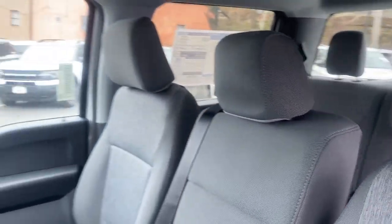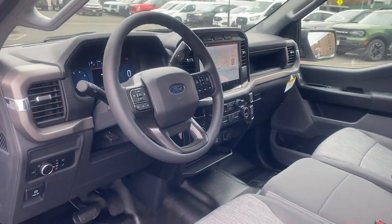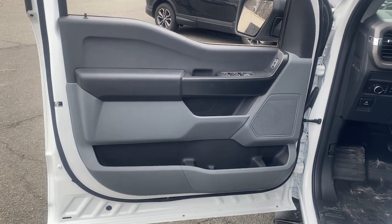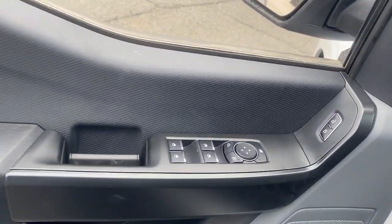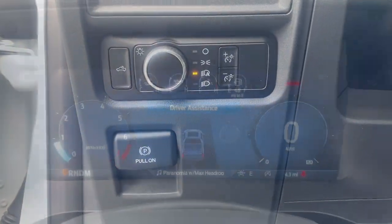Intelligent Auto On-Off High Beams. Pre-Collision System. Lane Departure Warning. Navigation System. Keyless Entry. V6 Cylinder Engine. Heated Mirrors. Lane Keeping Assist. Remote Engine Start. Four Wheel Drive.